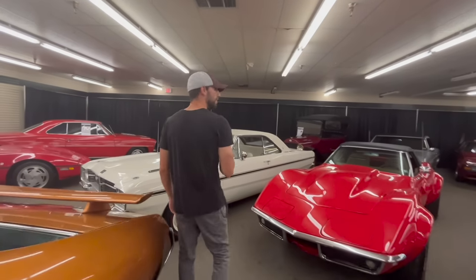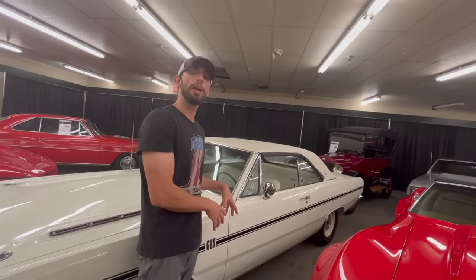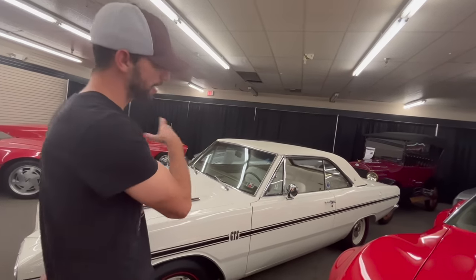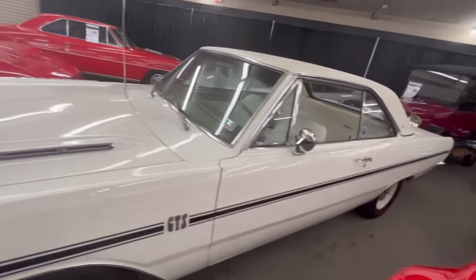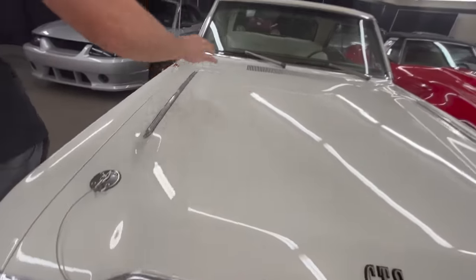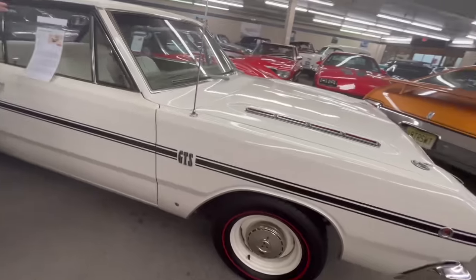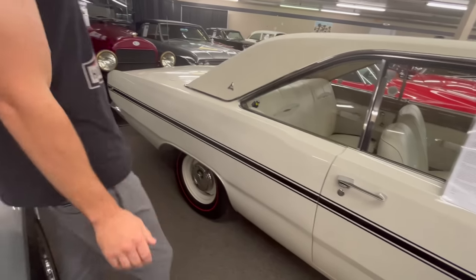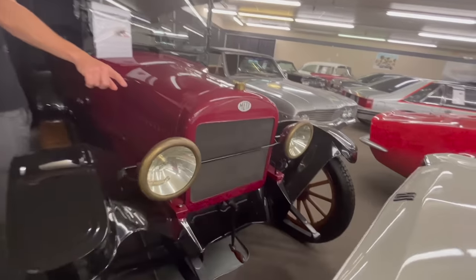The car behind it here is a 1968 Dart GTS. GTS stands for Grand Touring Sport. These cars were super lightweight and you could get the big motors inside them - some of them were actually the fastest muscle cars of their time. It's cool because it's in white with white steel wheels and the black stripe down the side. You can see the GTS callout right here on the front - they would have called this the power bulge hood, a GT or GTS option only. This car does have a 340 with a four-speed.